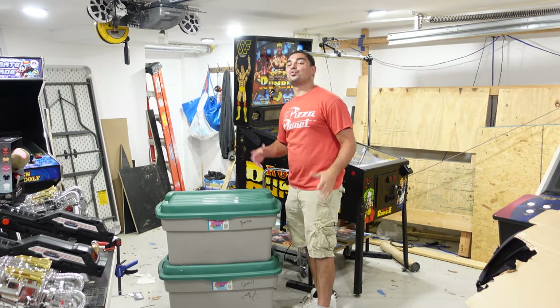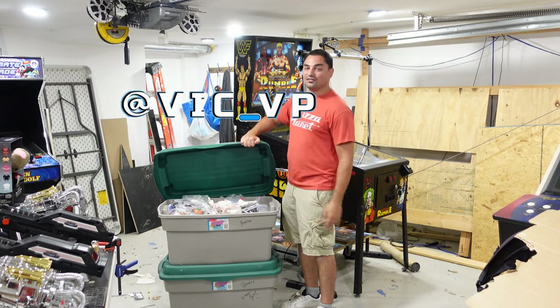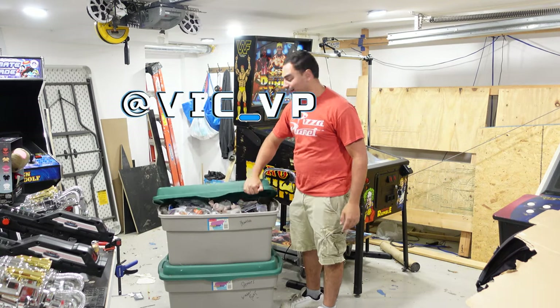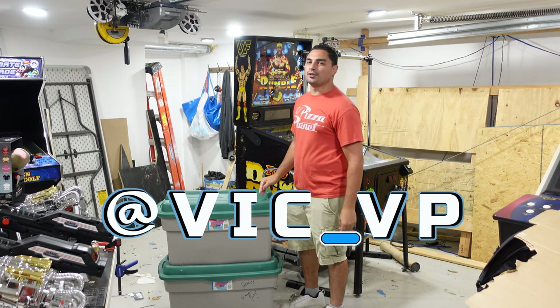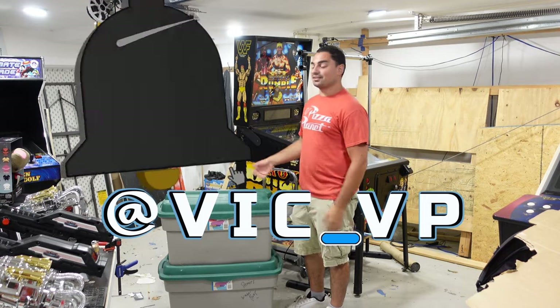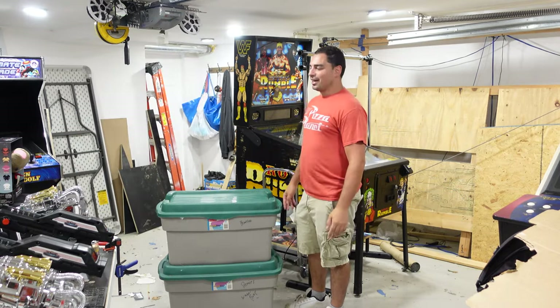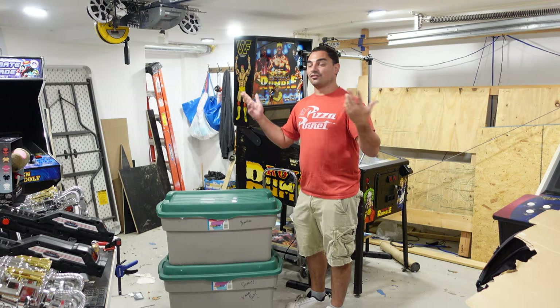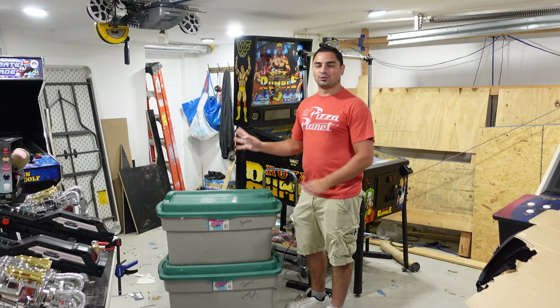If you're not following me on all the socials, what are you waiting for? Be sure to follow me at Vic underscore VP — you'd see everything, all the behind-the-scenes stuff. As usual, be sure to like, comment, and subscribe. Let me know what you think about this little score. And no, don't worry, I'm not gonna turn into a channel that posts every single thing I get for free.